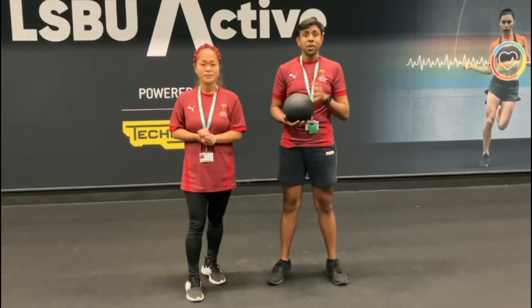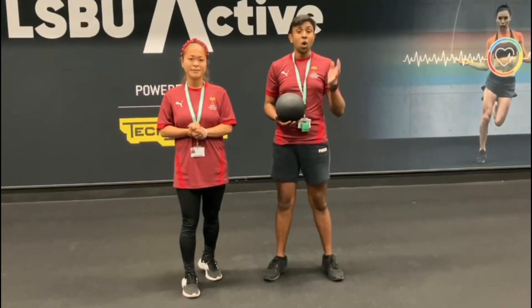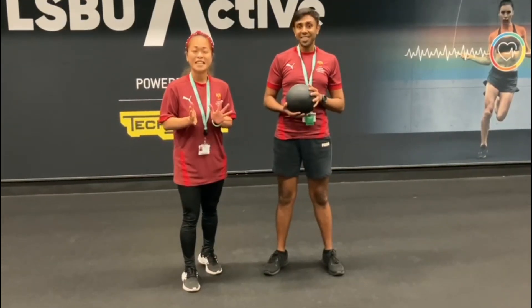So how do you sign up? You can sign up through our website LSBU Active membership page. We've got the links there for you to sign up, or you can come see us here at reception and we can help you with the sign-up process. We're looking forward to seeing you soon.